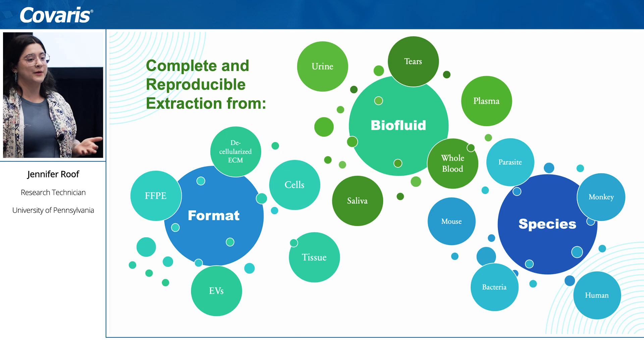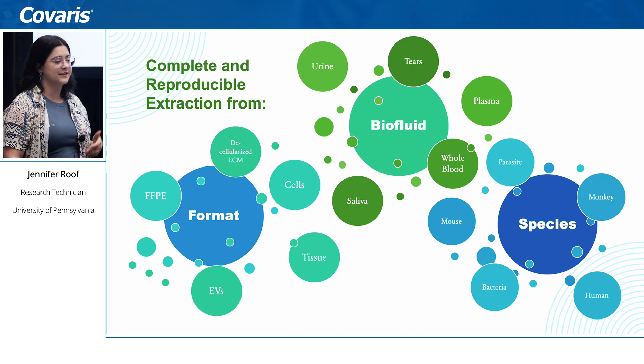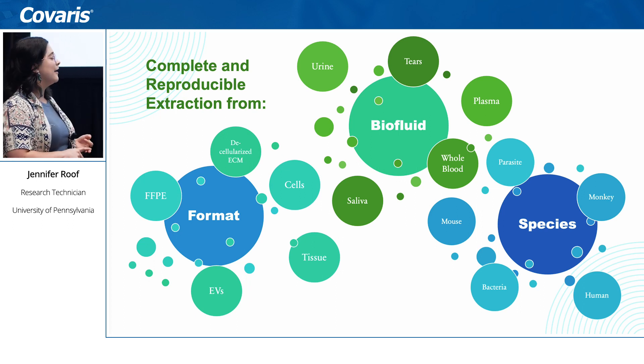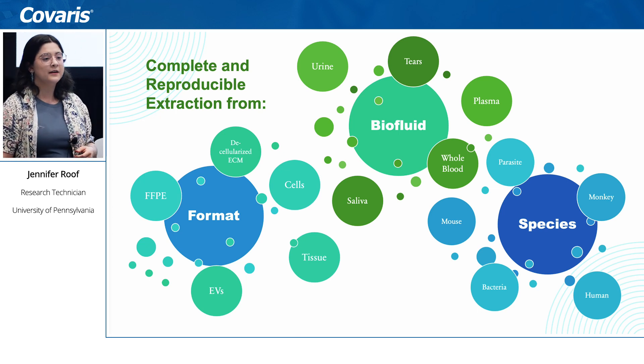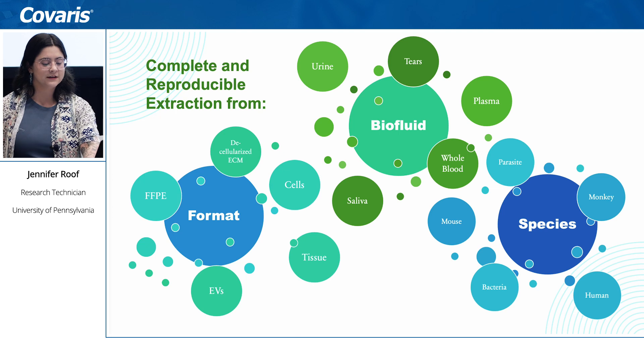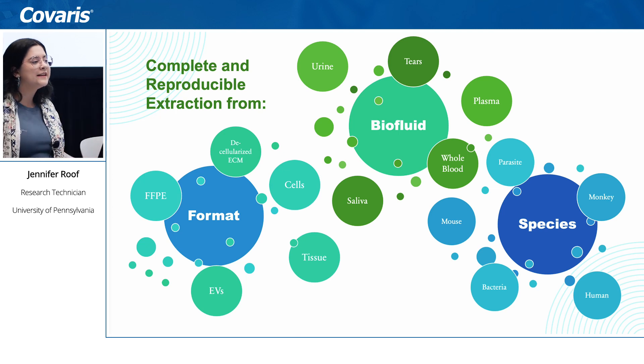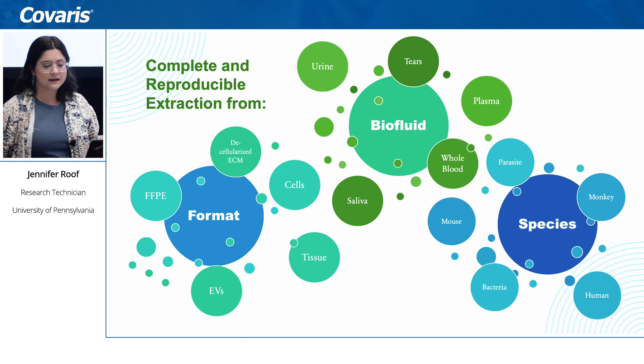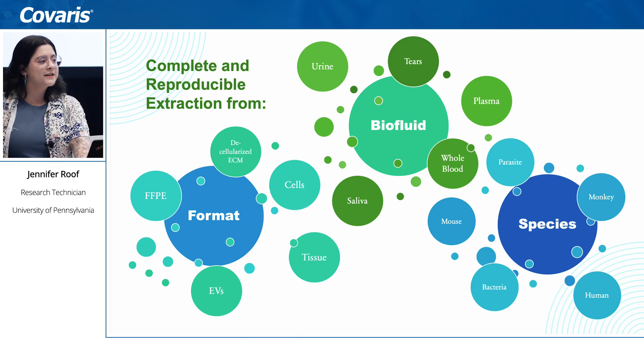Here's an example of all the different sample types we might receive. We have worked with FFPE, extracellular matrix, cells, tissues, various biofluids including plasma, urine, and CSF. We have also worked with a variety of species — mouse, monkey, human — and parasites as well. You can imagine it is difficult to find a way to completely and reproducibly extract proteins from every sample type on this list.